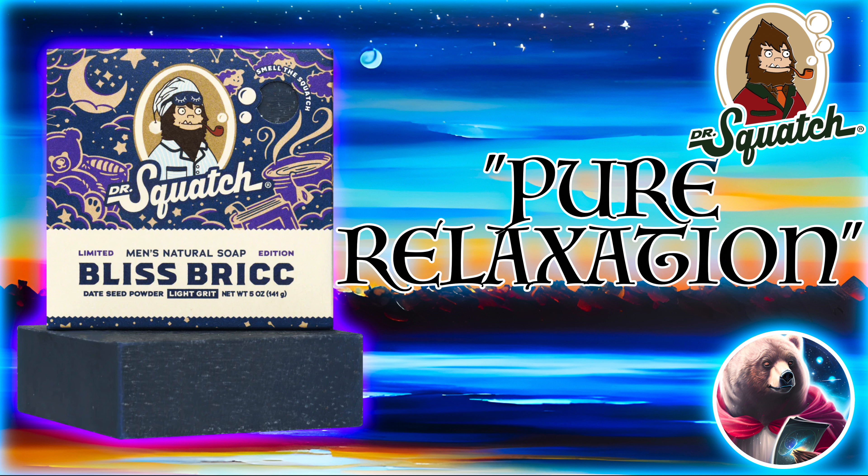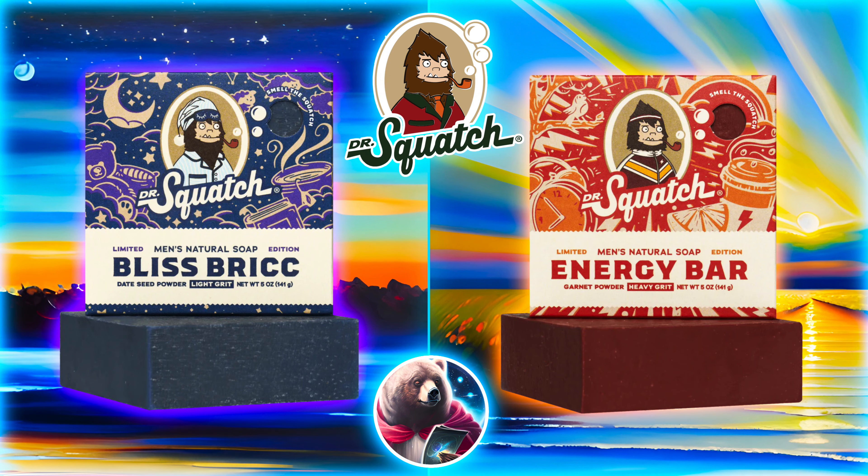Personally, I'm more intrigued by the Bliss Brick, as I like just a nice, chill bar. And I do love the packaging. But I'm looking forward to both of these bricks. It's been a while since we've gotten a proper Squatch soap release, so I'm hoping they put a lot of care into the designs of these. As of the time of this video, the bars are in subscriber early access but should be available for everyone shortly.